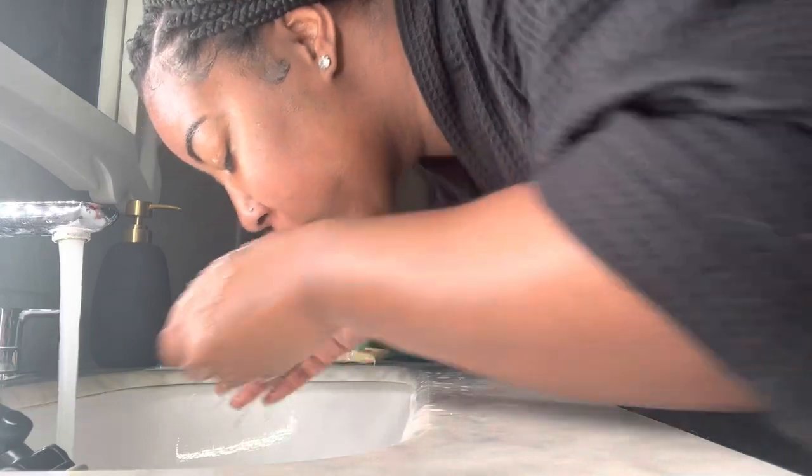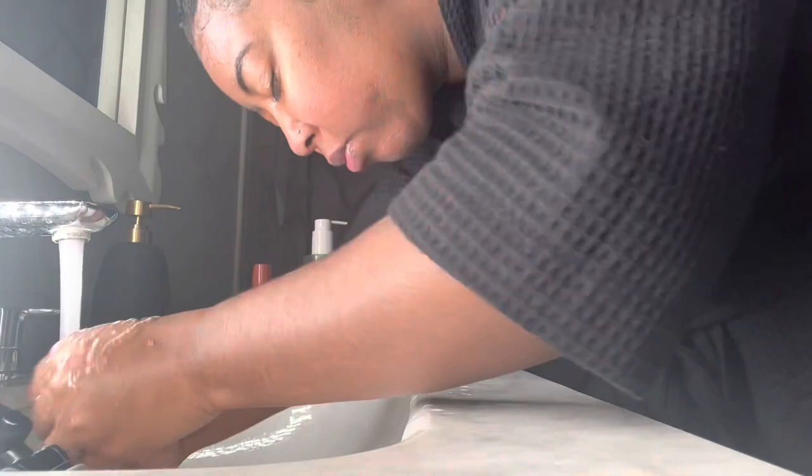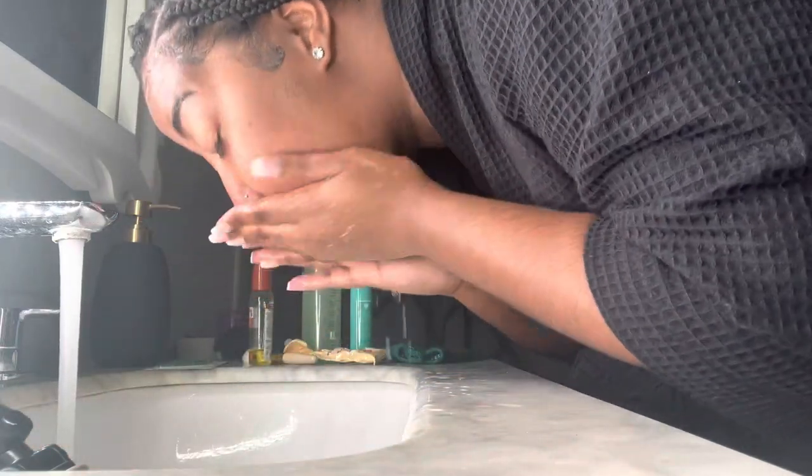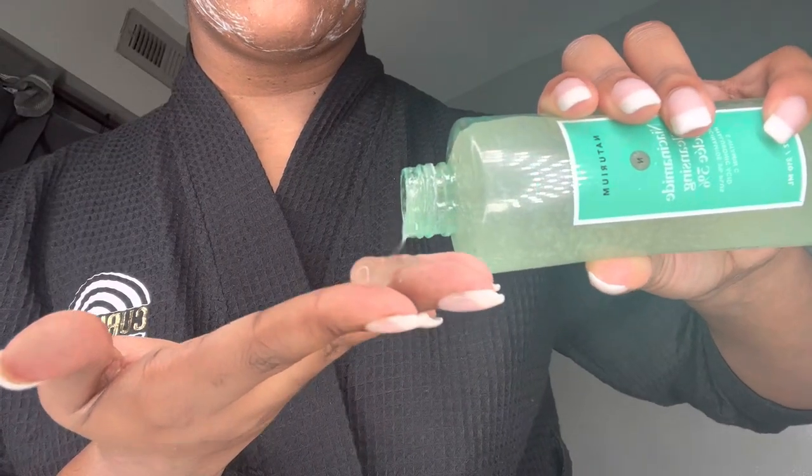I put this on for a few minutes and then let it sit on my face 10 to 20 minutes, then wash it off with warm water. After it's done sitting, I wash it off and my face looks so shiny and moisturized and glowy. After that, I'm going to go in with the Natrium face cleanser — I love the jelly-like consistency.